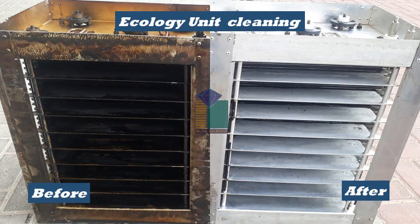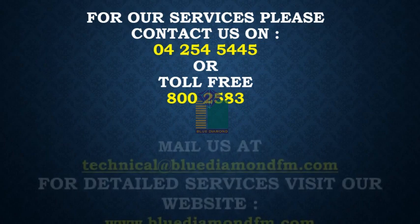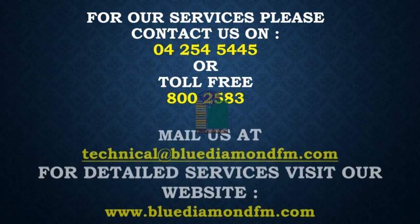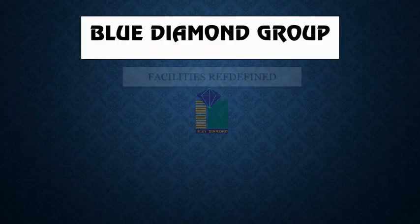Our team is also professionally trained and capable of cleaning the ecology unit. They clean out the ventilation of these ecology units, which contains all grease and dirty exhaust. For our services, please contact us on 04-254-5445 or toll-free 800-2583, mail us at technical@bluediamondfm.com, or visit our website at www.bluediamondfm.com.